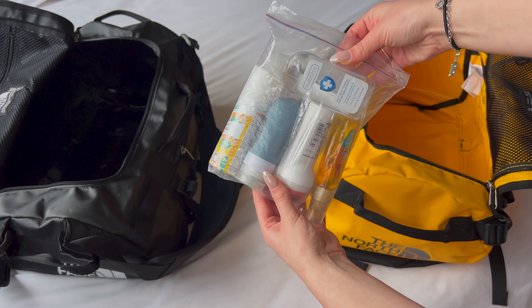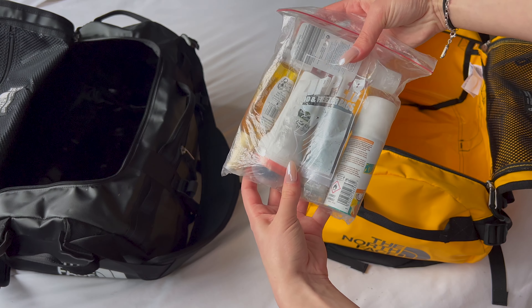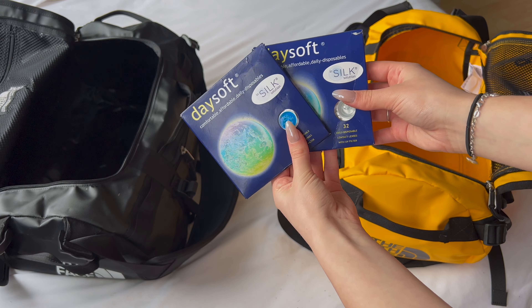Also remember thermal socks. You want to layer your socks. Your feet getting cold is the worst thing — if you get thermal socks your feet won't be cold at all. Hands and feet can get cold so easily, so make sure they're thermal.